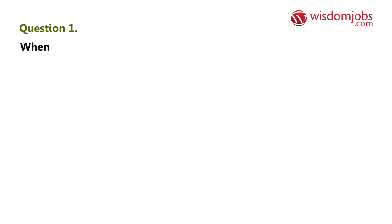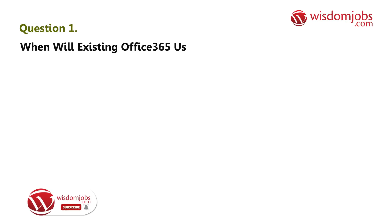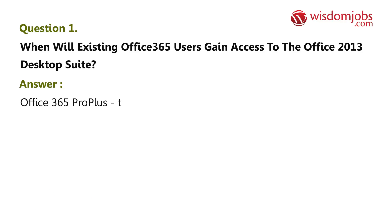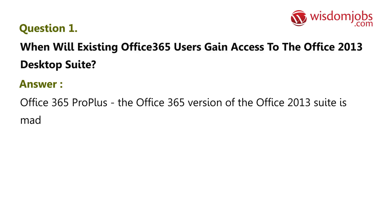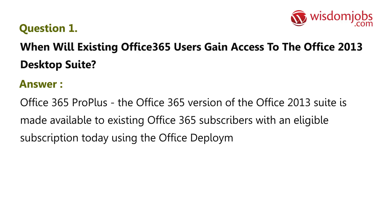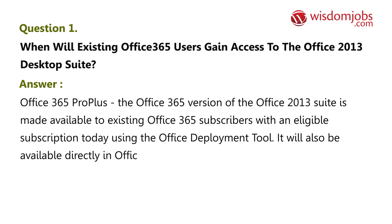Question 1: When will existing Office 365 users gain access to the Office 2013 desktop suite? Answer: The Office 365 version of the Office 2013 suite is made available to existing Office 365 subscribers with an eligible subscription today using the Office Deployment Tool. It will also be available directly in Office 365 once your tenant has been upgraded.